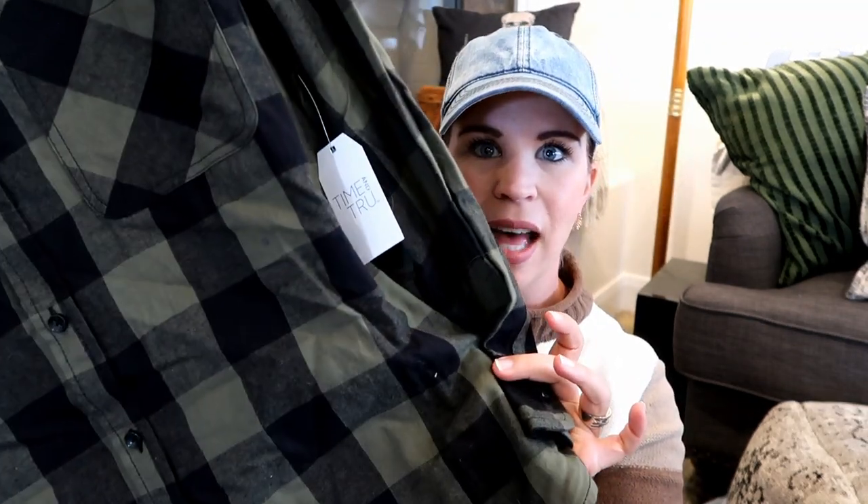Over in the women's department they had a lot of really cute flannels in all sorts of fun plaid colors. I picked up one in black and olive green check — it's very long, which is great because I'm 5'9. I sized up and it fit pretty well; this one was $13.98. Now here's what's a little unfair: over in the men's department they also have great flannels, but theirs are cheaper, thicker, and softer — around $8 and some change versus almost $14.